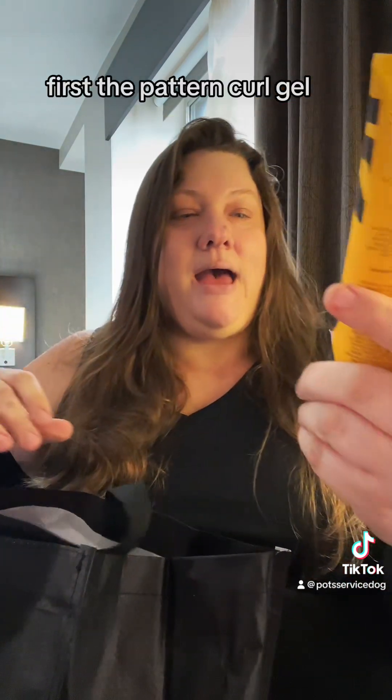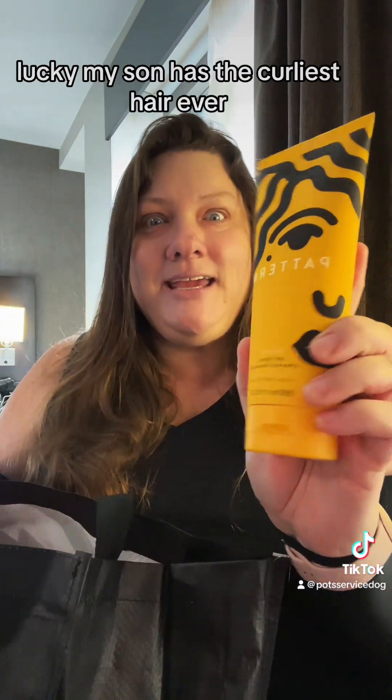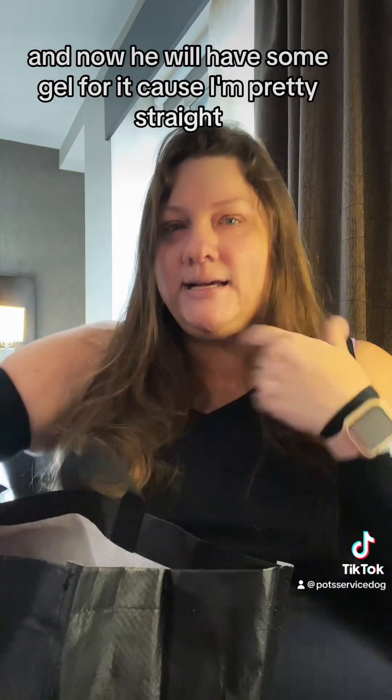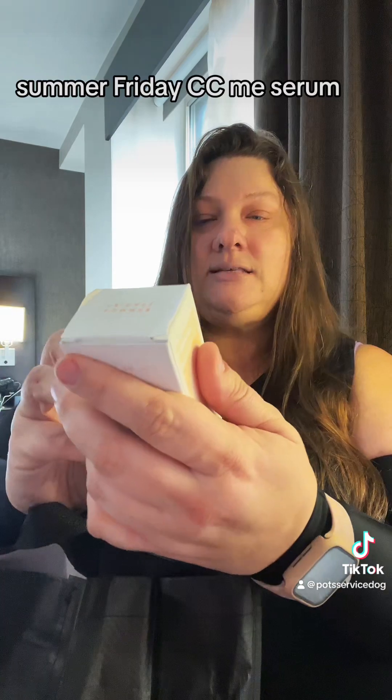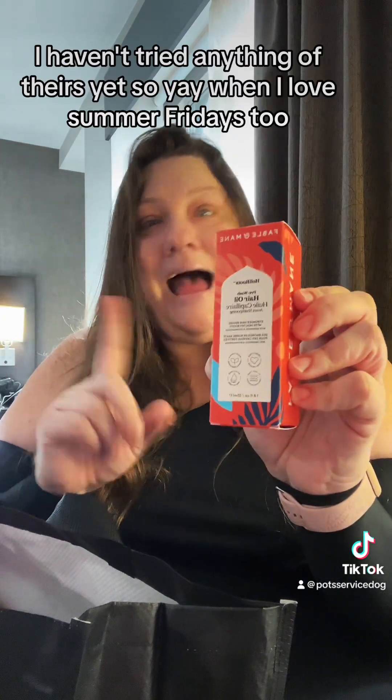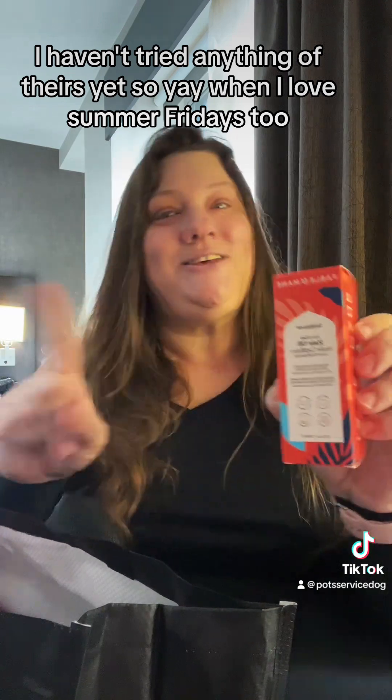First, the Pattern Curl Gel. Lucky my son has the curliest hair ever and now he will have some gel for it, because I'm pretty straight. Summer Friday CC Me Serum — I have not tried this yet. Fable in Maine Pre-Wash Hair Oil. I haven't tried anything of theirs yet, so yay.